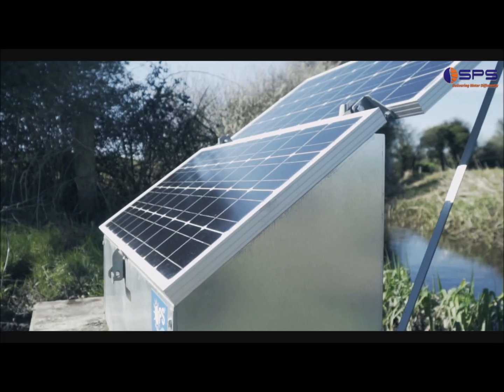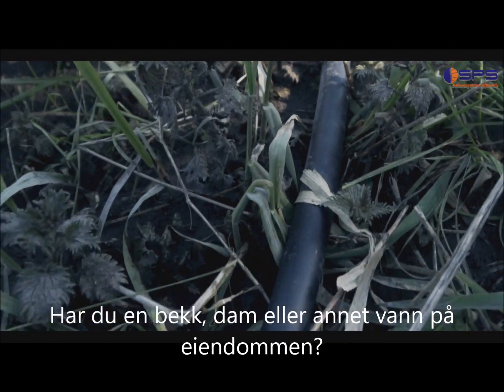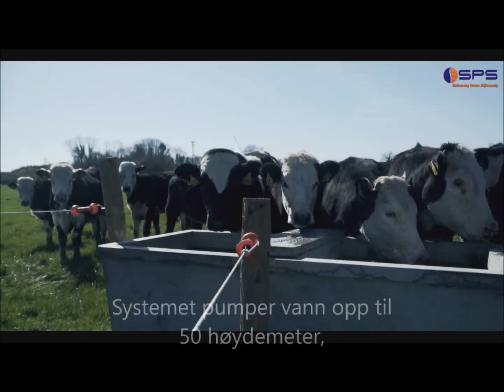Last year I got a system from Solar Pump Solutions and I haven't looked back since. The system only took a few minutes to set up. It takes water from the river and pumps it around to numerous troughs at high pressure.